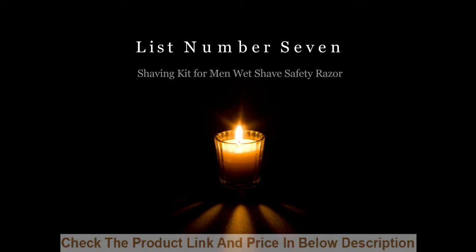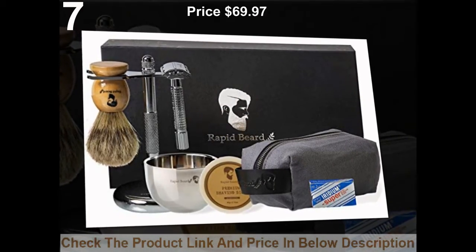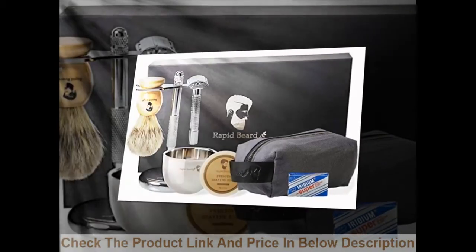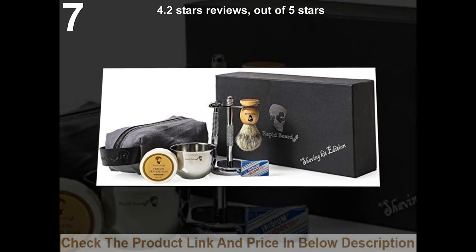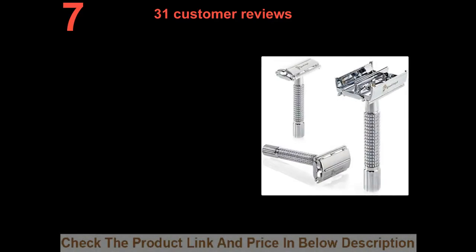List number 7: Shaving Kit for Men Wet Shave Safety Razor. Price: $69.97. 4.2 stars out of 5 stars. 31 customer reviews.